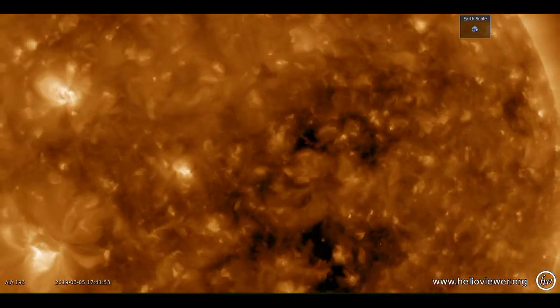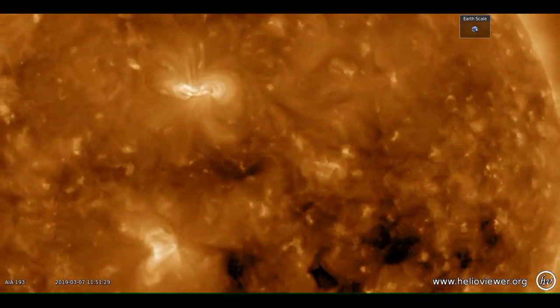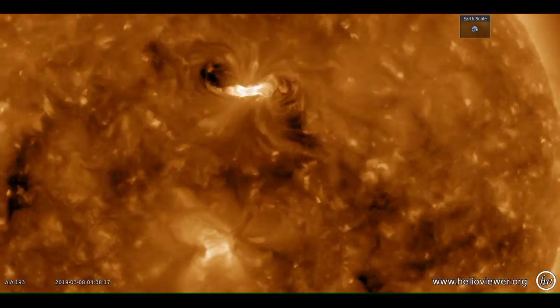Here is the coronal development of the region. The dark images you see flick across the face of the Sun is when the Moon gets between the spacecraft and the Sun.